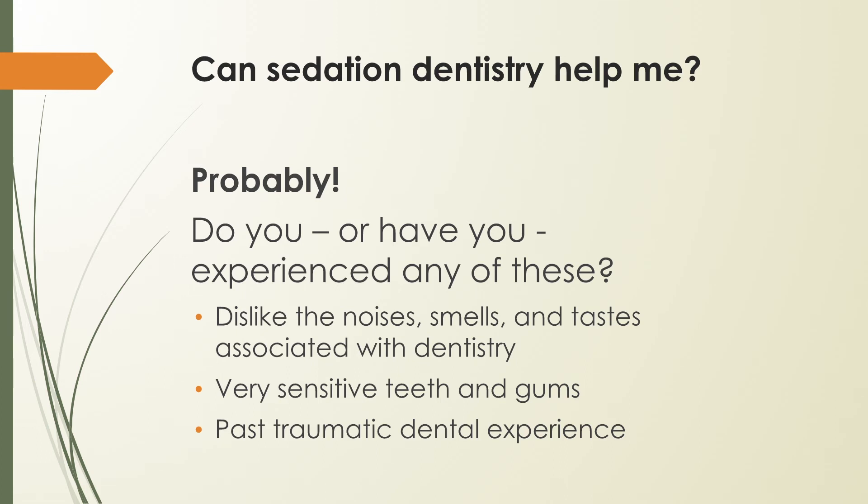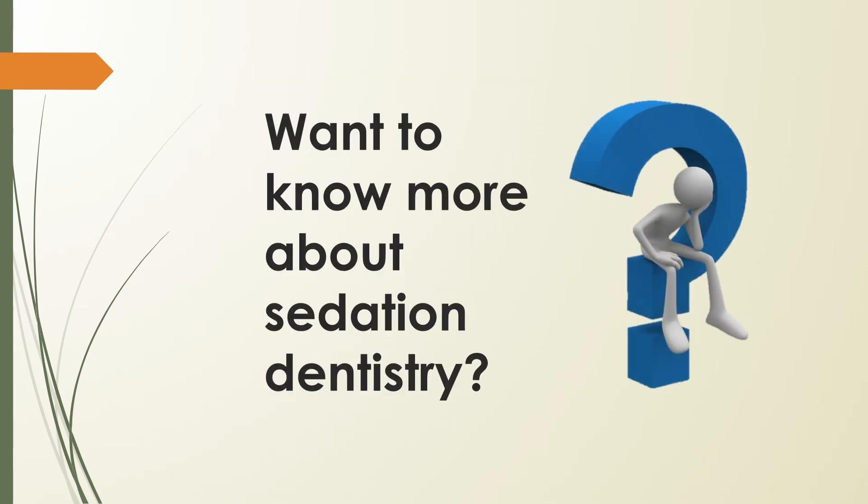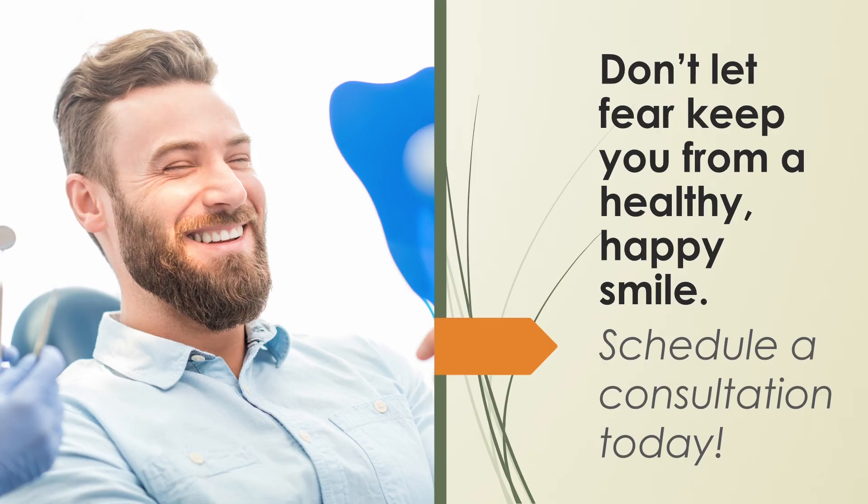We want to help you be comfortable at the dentist. We're ready to work with you to make it easier to achieve optimal oral health. If you have questions about sedation dentistry or would like to schedule an appointment, just call us today. We can give you back the healthy, beautiful smile that's been there all along.